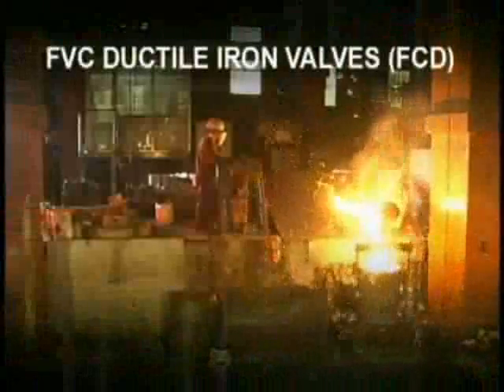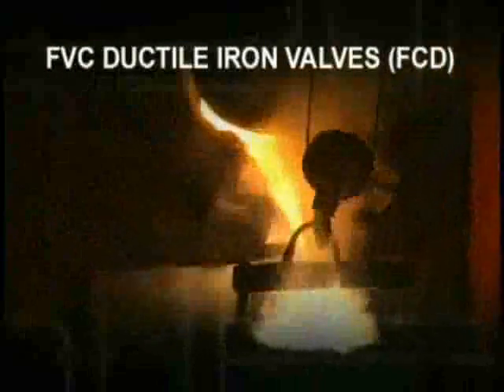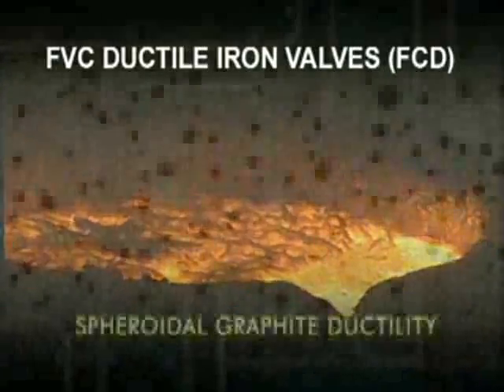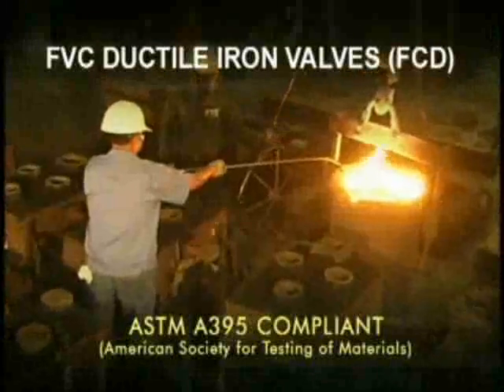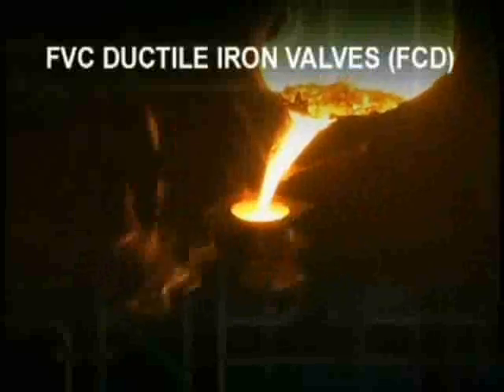Heavy duty and strong, FVC ductile iron valves are cast from specially treated cast iron fortified by its spheroidal graphite composition. The valve's ductile iron material meets ASTM A395 standards — a mark of FVC ductile iron valves' product excellence.